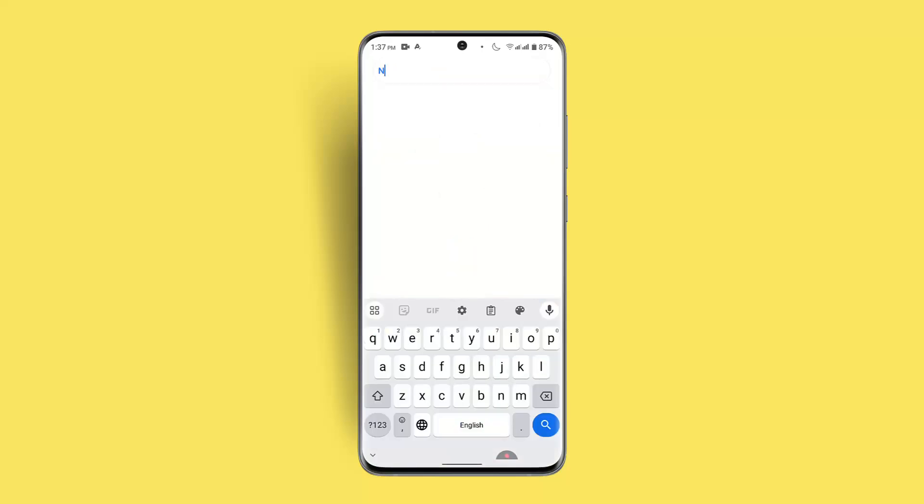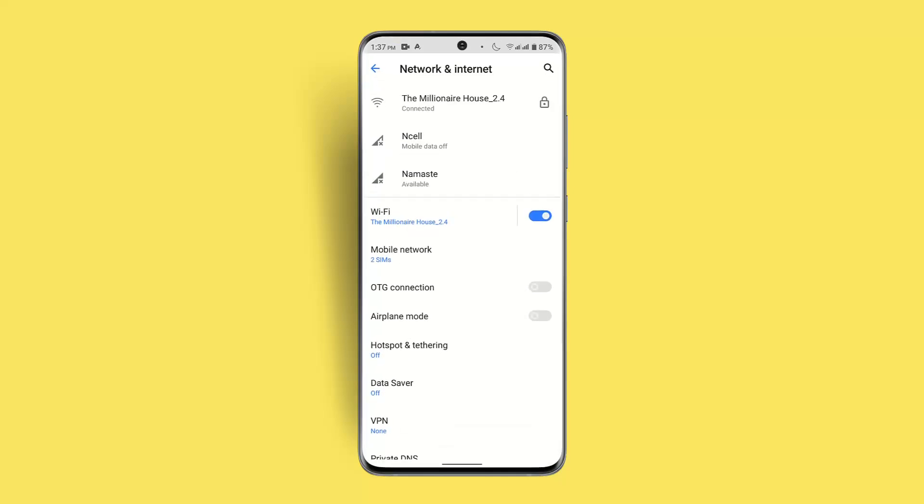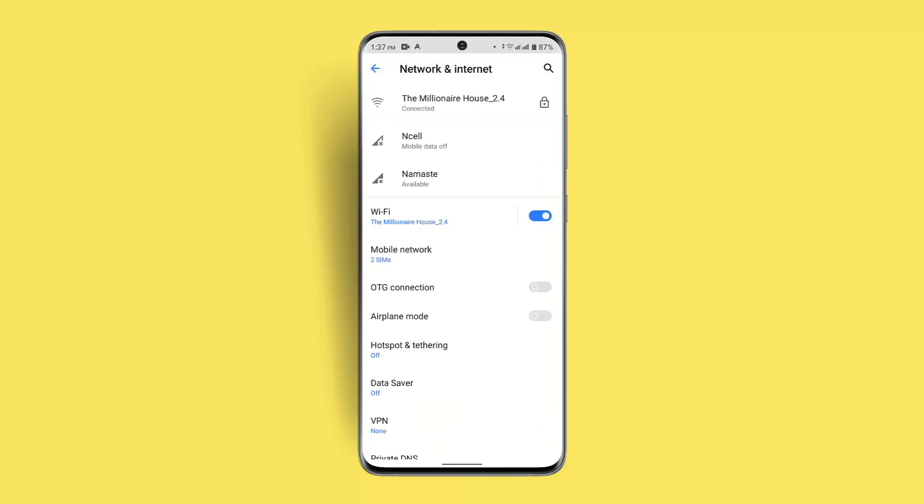You can also check your internet connection. Go to Settings, then go to Network and Internet, and see whether you're connected to a stable internet connection. If not, disconnect and restart the router, then try connecting again. If you're on cellular data, disable it and enable flight mode for a couple of seconds — that can fix it as well.